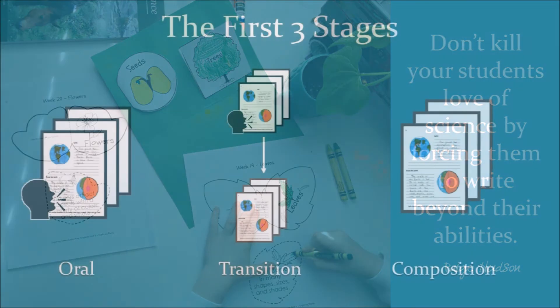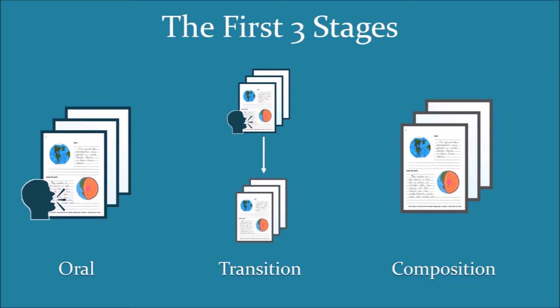Let's dig in. During the elementary years, I believe that writing in science should go through three stages: oral, transition, and composition. The exact ages that the student reaches these stages will vary, but generally most students will move beyond these three stages by about fifth or sixth grade. The main thing you are looking for is consistent progress year after year. As we go through these three stages, I'll use the backdrop of notebooking, which is my favorite form of writing, to take a closer look at these phases.